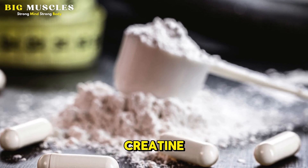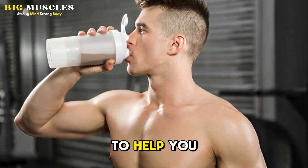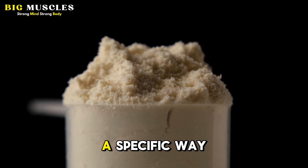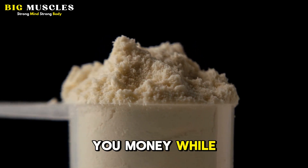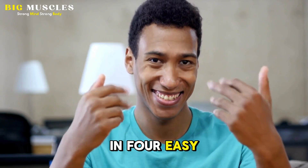With over a thousand studies done on creatine, it's scientifically proven to be an effective and safe supplement to help you build stronger and bigger muscles. But science also reveals that there's a specific way to use it to maximize its benefits and save you money while you're at it. Today, I'll show you how to do just that in 4 easy steps.